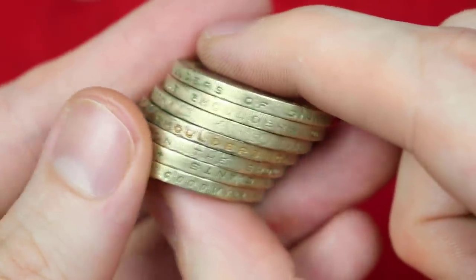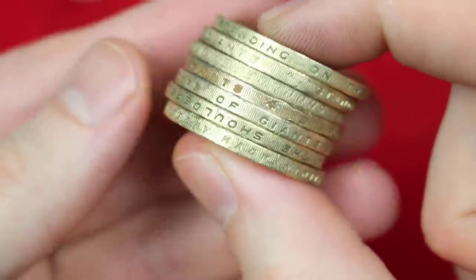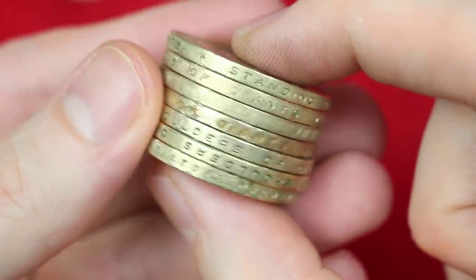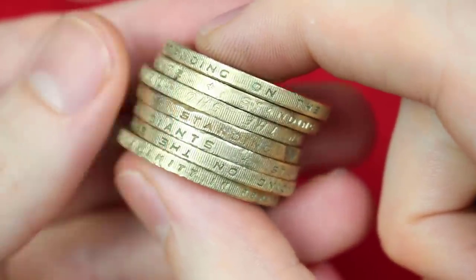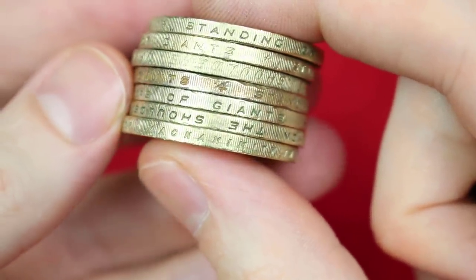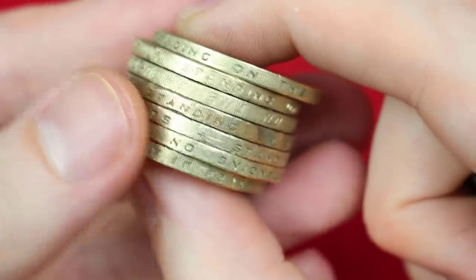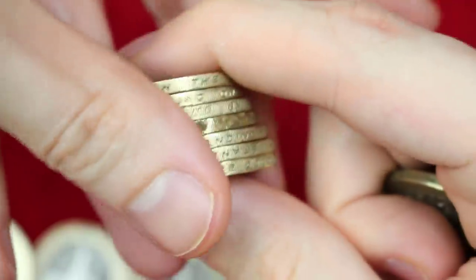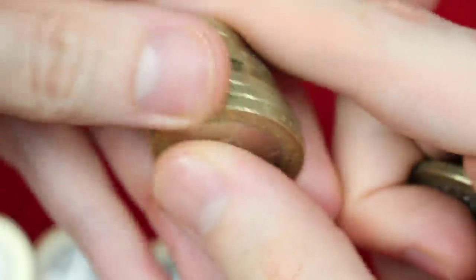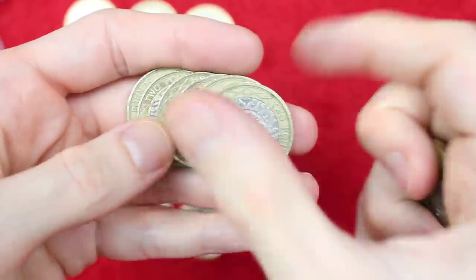Do we have anything else? What's that on the bottom? 'In victory... magnanimity' — you try saying it — magnanimity... 'peace, goodwill' — that will be the VE Day anniversary. The magnanimity coin, as we call it on the live stream, is a very very common one.